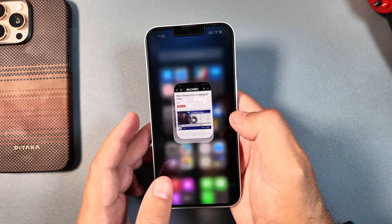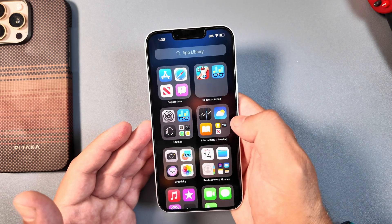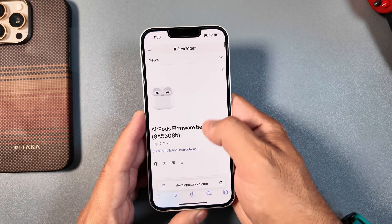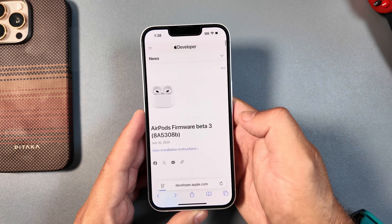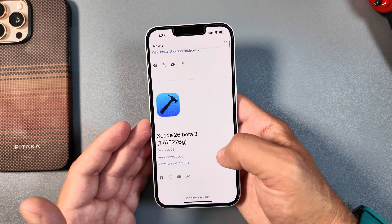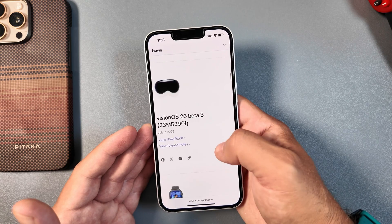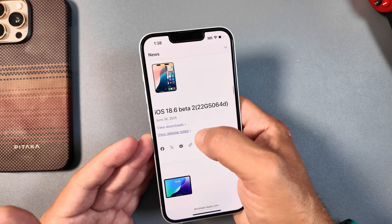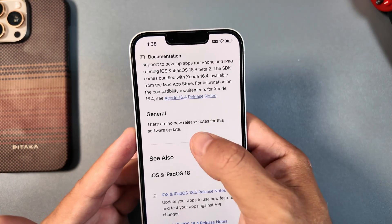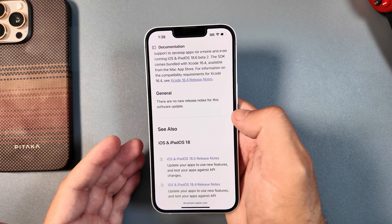Assuming there are not a lot of new features here — since iOS 26 is in beta and all that attention has gone there — this is definitely more of a security fix update. Jumping into the release notes, it hasn't been updated yet at time of recording. These release notes have been terrible throughout these updates, saying nothing new, which we know is not the case. From beta 2 you can see there are 'no new release notes for this update.'